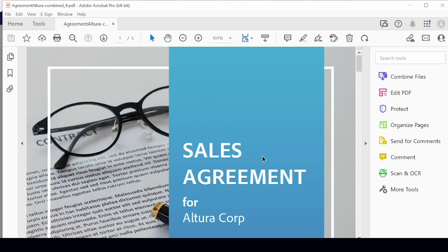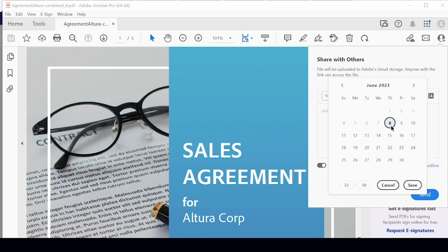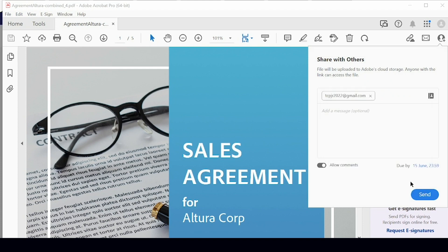What I want to do is send this document to a reviewer who's not a member of my corporation. To do that quickly, I'll select send for comments and type in an email address. I definitely want to allow comments, and I do want to add a deadline. So I'll click add a deadline, make it due on the 15th, and then click save. I could add a message, but I'm going to skip that for this demonstration.